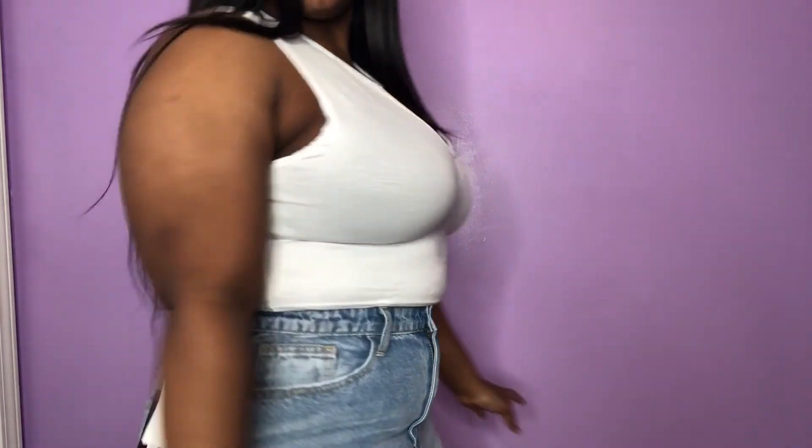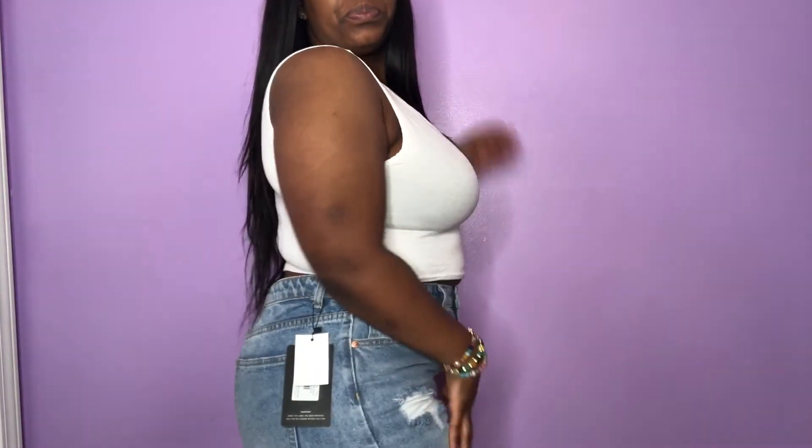Let me know down below which item was your favorite and which one you would get. Talk to me in the comments and let me know how y'all are liking my hauls. That's the end of my PLT haul — hopefully you guys loved it! Give this video a thumbs up, comment below with your thoughts, and also comment some ideas of what y'all would like to see from me. Don't forget to follow me on Instagram — I'll put it at the bottom of the screen. Continue to be the best you you can be, and I'll see you guys in my next video — bye!